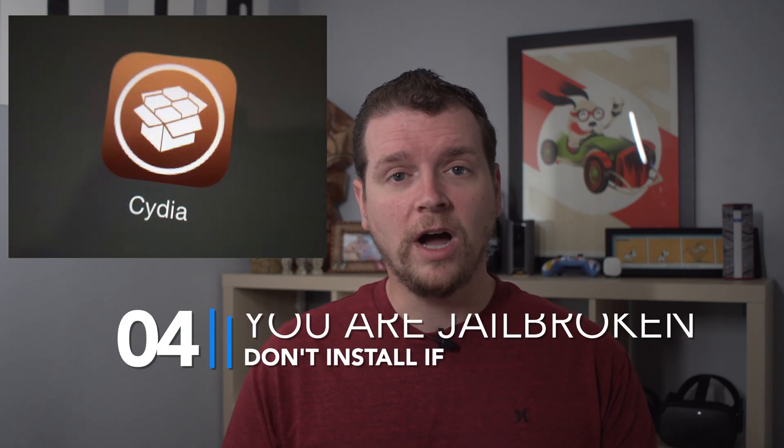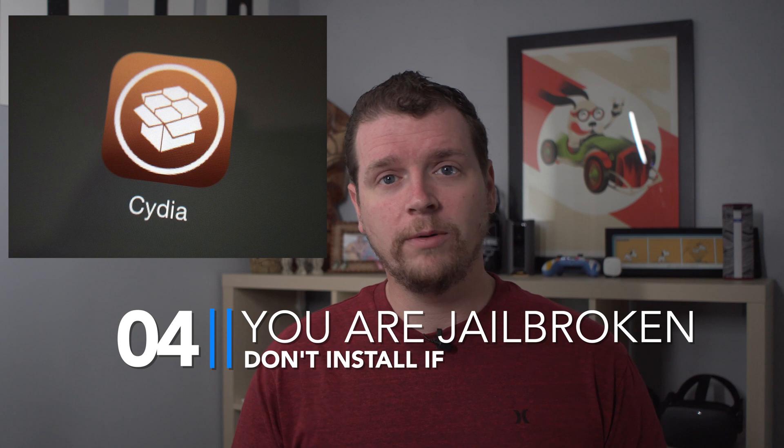If you're jailbroken on iOS 12, don't install iOS 13 yet. There's some early progress with proof-of-concept jailbreaks for iOS 13, but it could be months — if ever — before those are released for the general public. Hold off and enjoy your current jailbreak, because while you can downgrade to iOS 12, the version you'd land on is likely above what can be jailbroken for most devices.